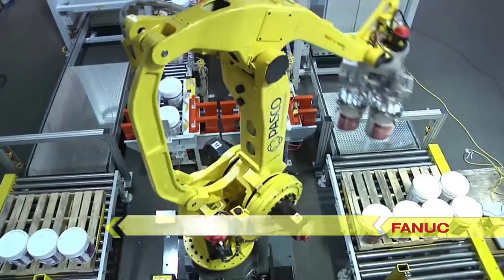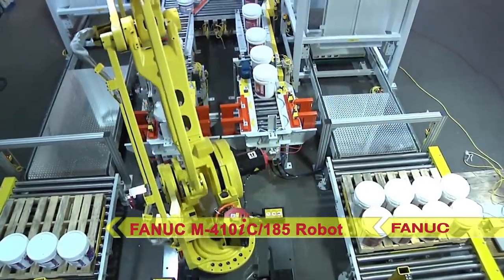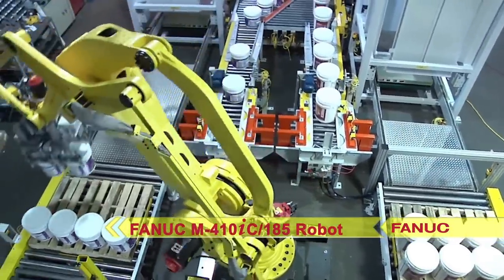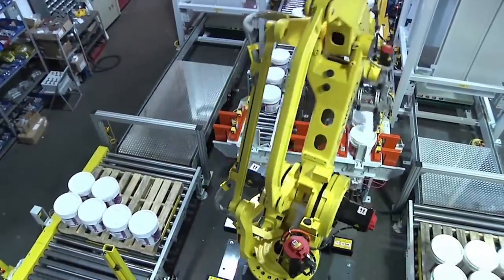The four-axis FANUC M410IC-185, FANUC's latest in its industry-leading line of palletizing robots, includes a 185-kilogram payload.